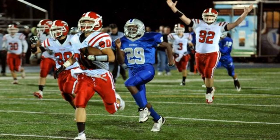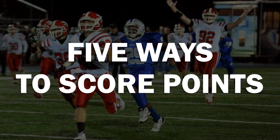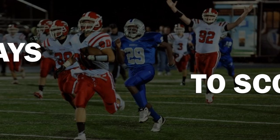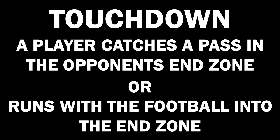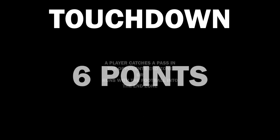Football scoring can seem complex at first, but really there are only five ways to score points in football. A touchdown is scored when a player catches a pass in the opponent's end zone or runs with the football into the end zone. A touchdown is worth six points.